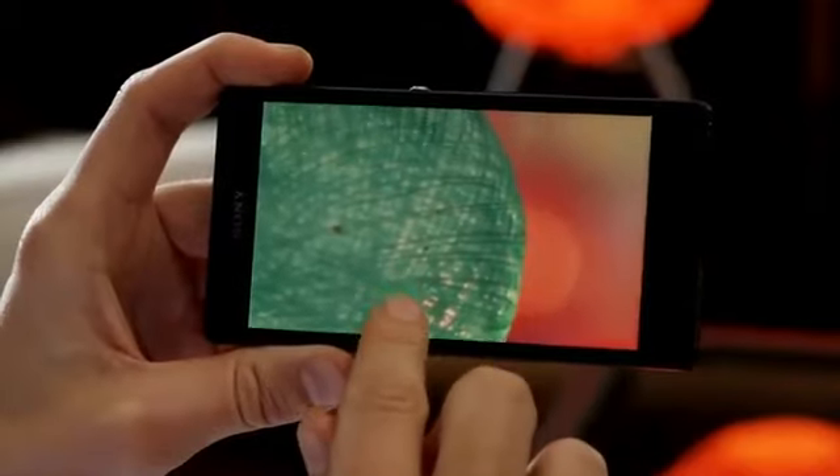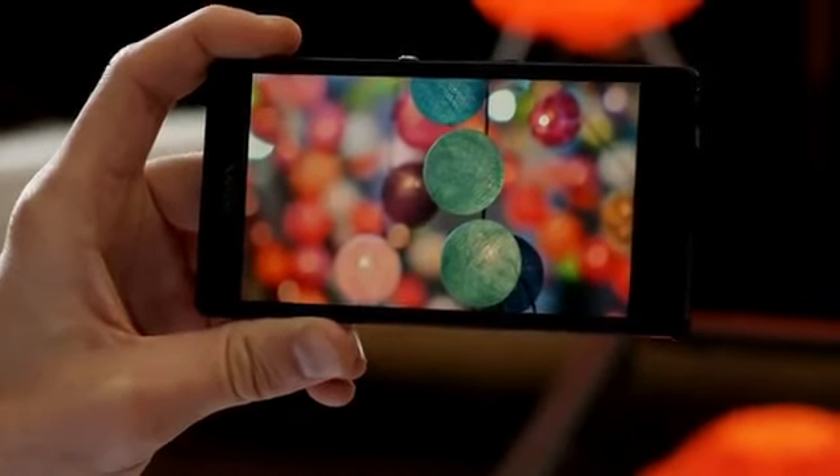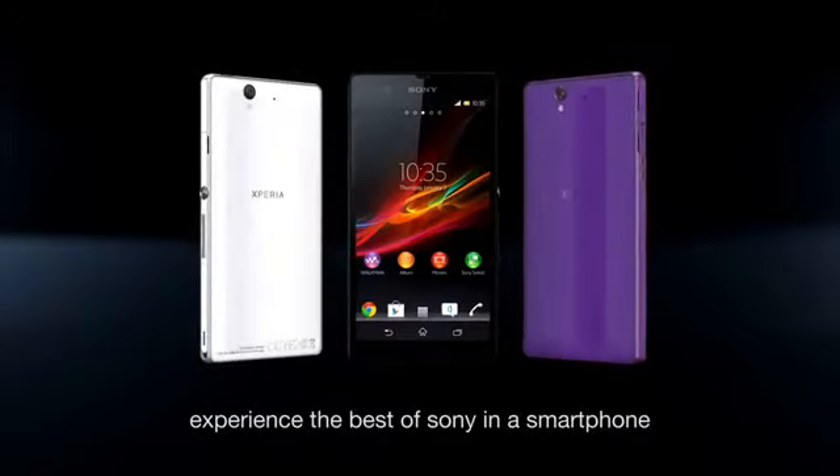The Xperia Z display — so bright and sharp, you'll feel like you're there. Xperia Z: Experience the best of Sony in a smartphone.